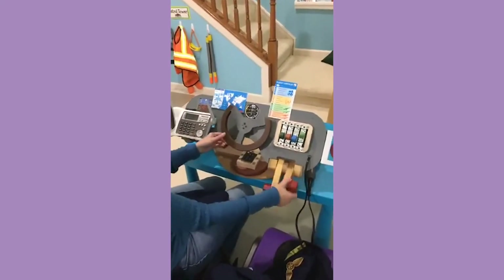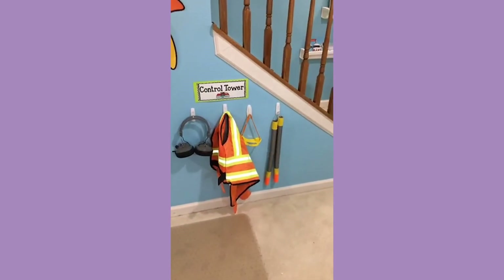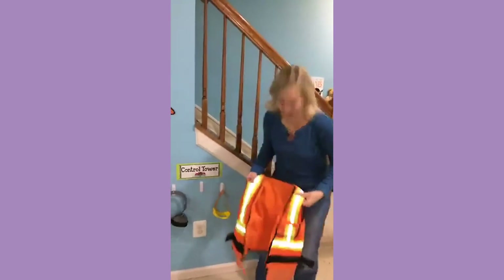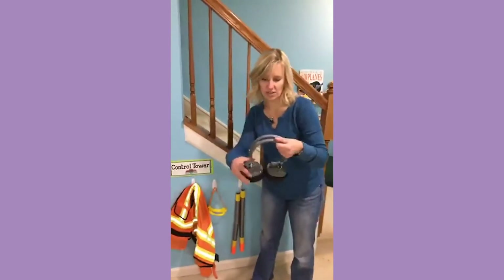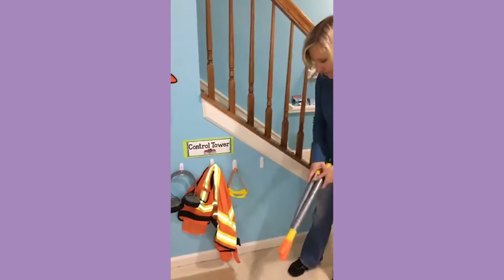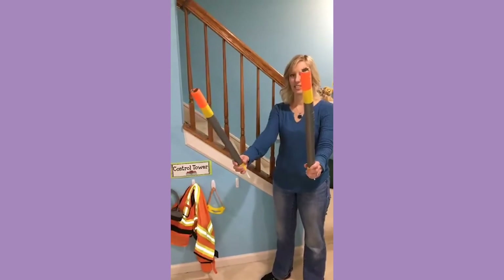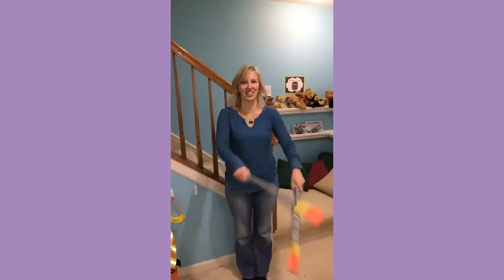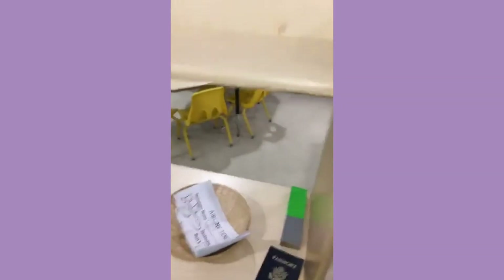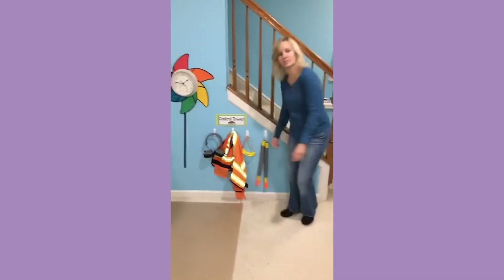Over here we have our control tower area. This is another Melissa and Doug costume - actually it's their construction worker set since they don't have an airplane control tower uniform. These were some old headphones with the wires cut off. We made these signal sticks out of a wrapping paper tube covered with duct tape. If you have a roll of duct tape you can make an X-ray scanner, a security thing, a drinks machine - everything is made out of duct tape. The control person on the ground crew will help guide the pilot out. That is our airport dramatic play area!